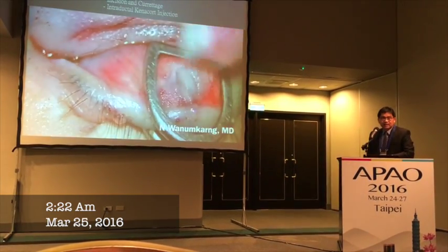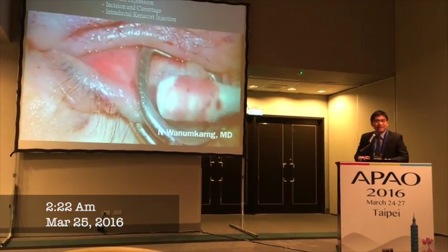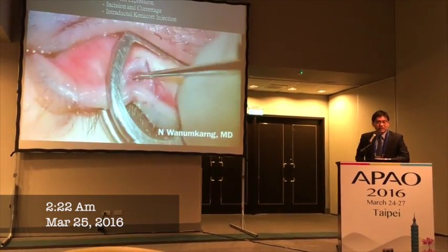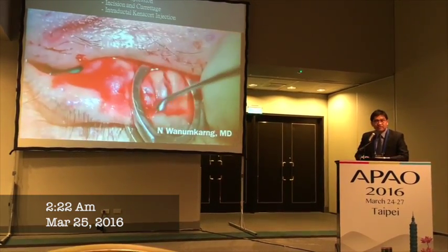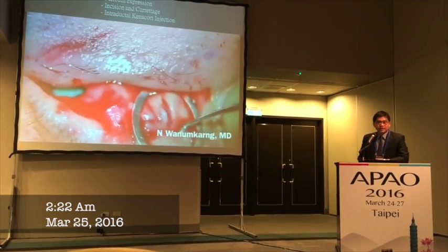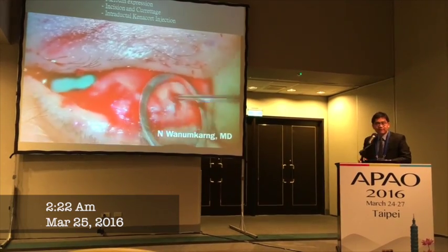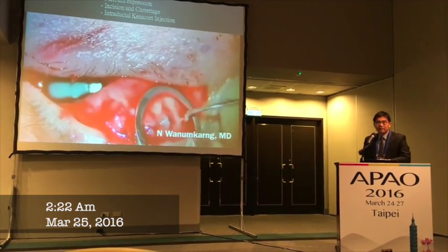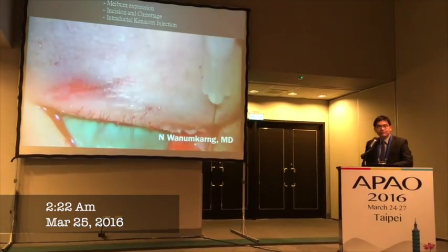The problem in this case is that she's only 32 years old and her meibomian glands have been lost by 70 to 80%. The question is, in the long term — in the next 70 years that she's going to live — what's going to happen? She's going to suffer from chronic dry eye, and may suffer from chronic infection if we do not address the infection inside.